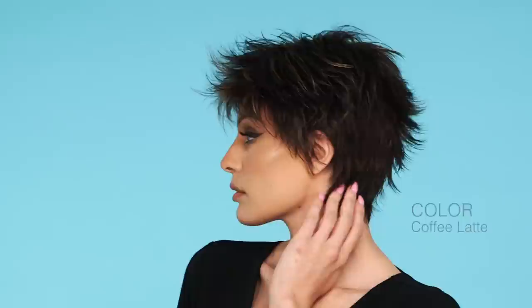5. Zest by Gabor gives you a change of pace with its boyish textured cut and no-fuss styling. With the ability of going from fashion to casual, Zest is not only versatile but also perfect for any occasion. Zest is ready to wear right out of the box and can vamp up any look.